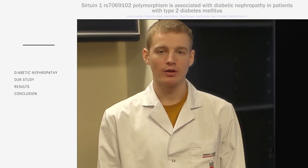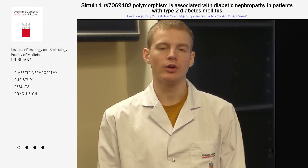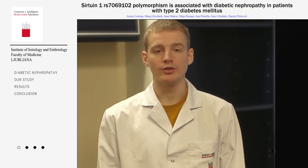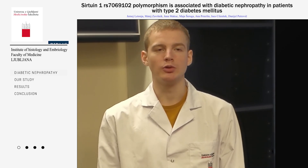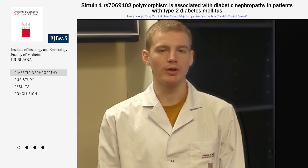Hi, my name is Jarnei Letoja and I am the author of an article titled CIF2N1 RS7069102 Polymorphism is associated with diabetic nephropathy in patients with type 2 diabetes mellitus, that was published in the Bosnian Journal of Basic Medical Sciences.